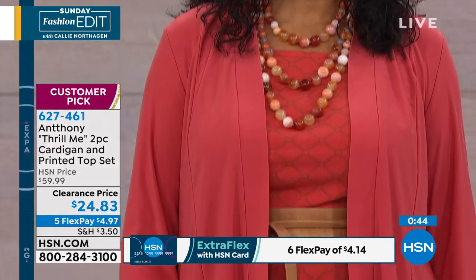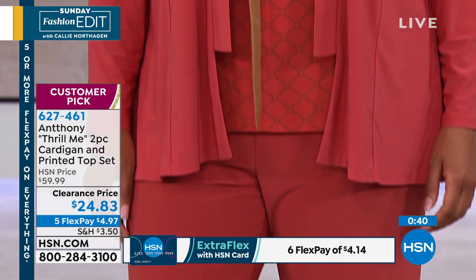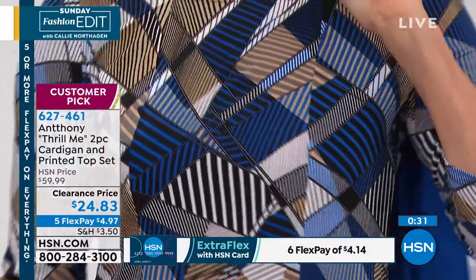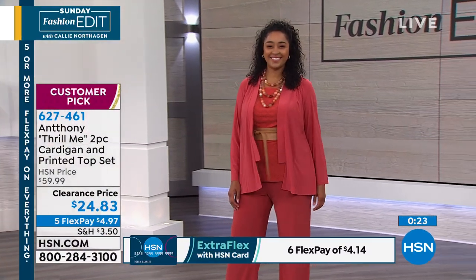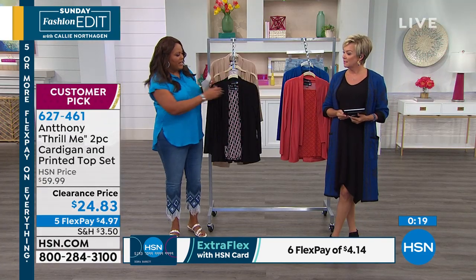Easy to care for — anything from Anthony. You never have to worry about dry cleaning. Pet hair doesn't stick to it, it doesn't wrinkle, and it's great for travel. This takes you to work, it takes you to church, and even takes you to the weekends. If you put this full blouse on with a cute little skinny jean and go meet your girlfriends for lunch or dinner, it's super cute.